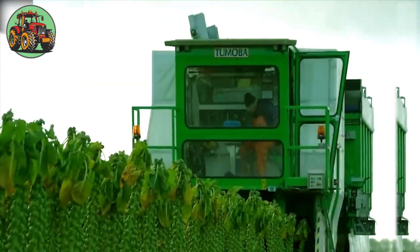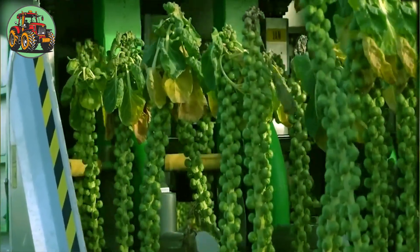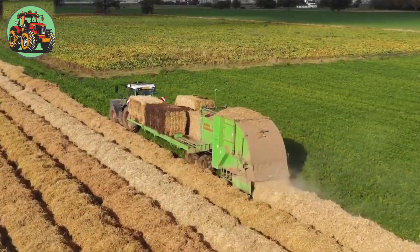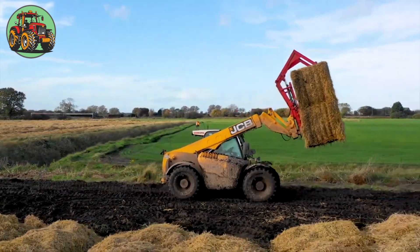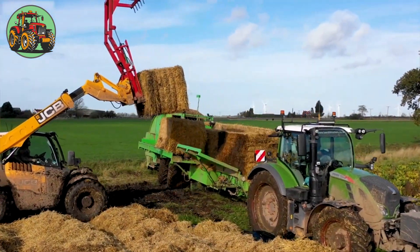This giant machine can harvest four rows at a time but only needs one operator for the whole process, leading to huge labor savings. From enhancing soil fertility to reducing erosion, spreading straw plays a vital role in supporting productive and sustainable agriculture.